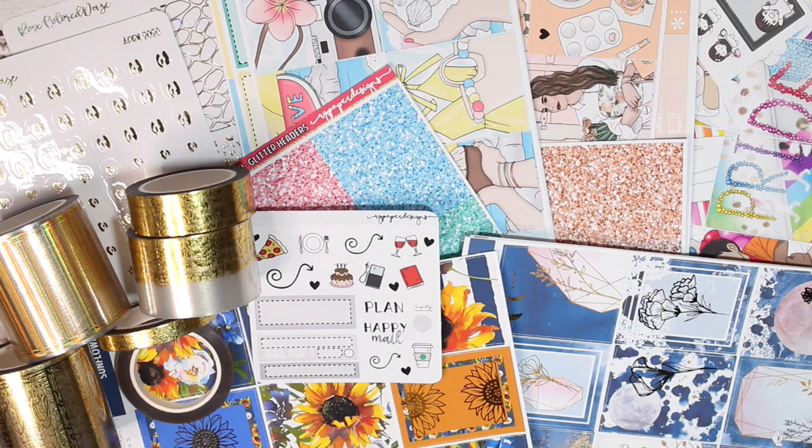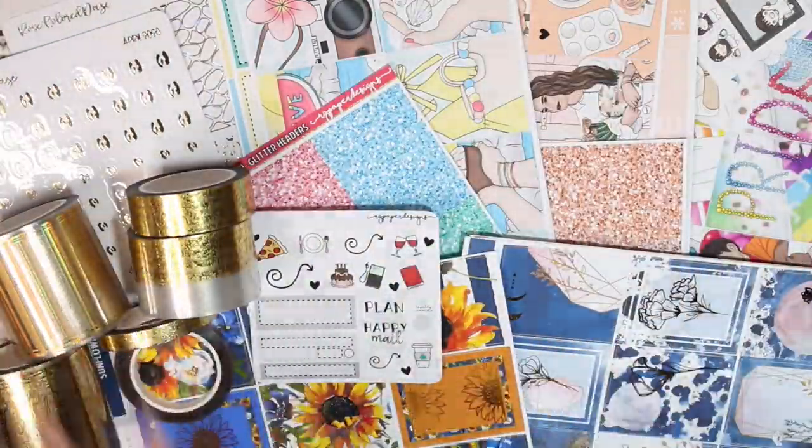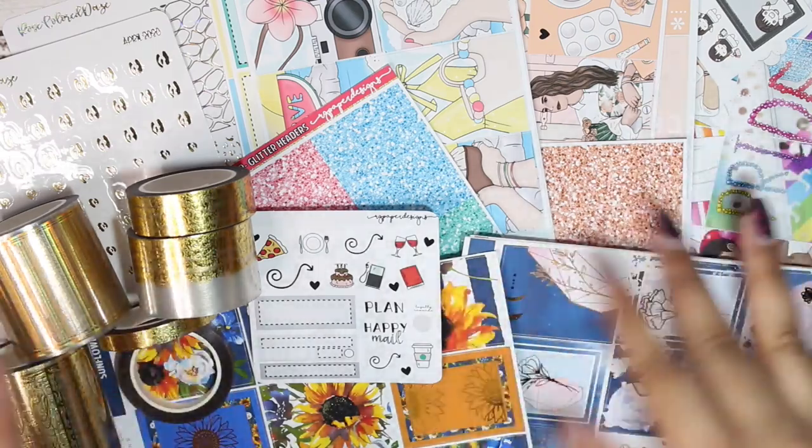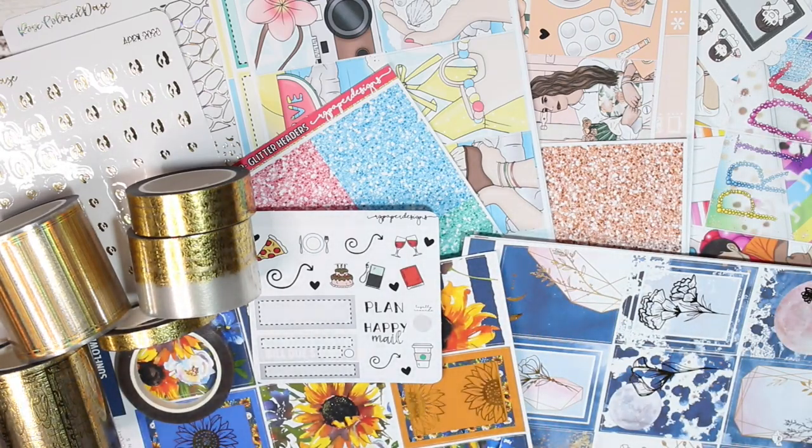Hi everyone and welcome back to my channel. This is just a little sneak peek of what we have for the April haul. I thought I would just do this sort of intro/outro situation, just because I've seen Rachel of Gathered Plans do it and I enjoy her videos and thought might as well just throw some of that into mine.